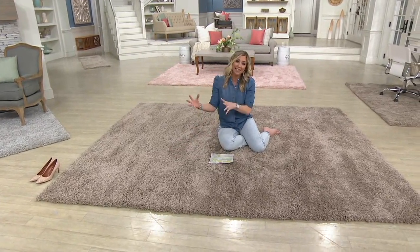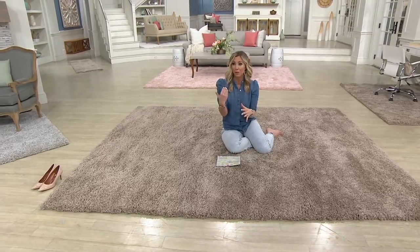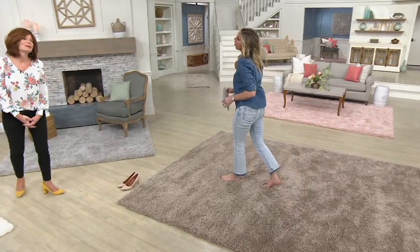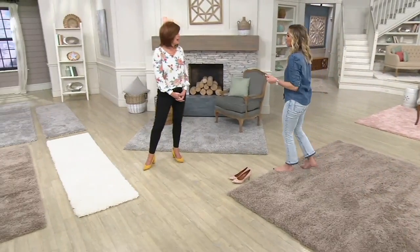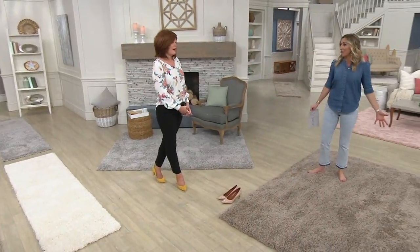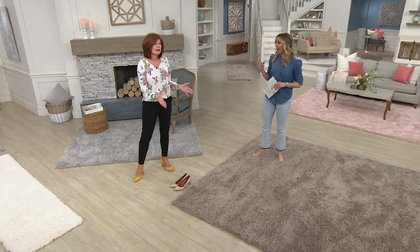I want to go through the colors and the sizes, but I'm going to bring in my guest right away because she is truly the expert. Linda Davies is one of our home interior design experts — so great to have you. This is stunning. The size we have here is the 8x10. It's the big mama, I call it.